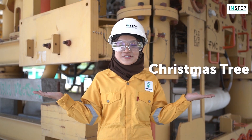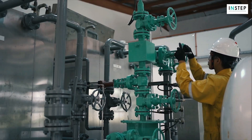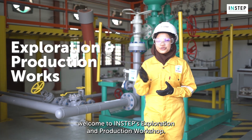Hey, do you know there is a real subsea Christmas tree in INSTEP? Hello everyone, welcome to INSTEP's exploration and production workshop.